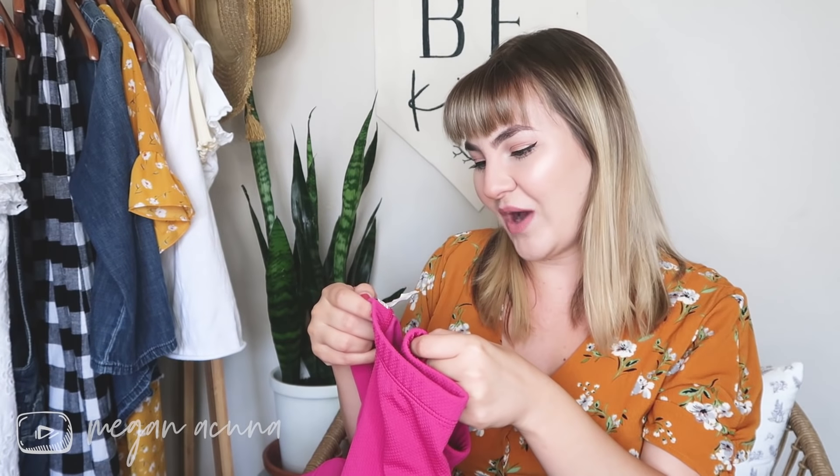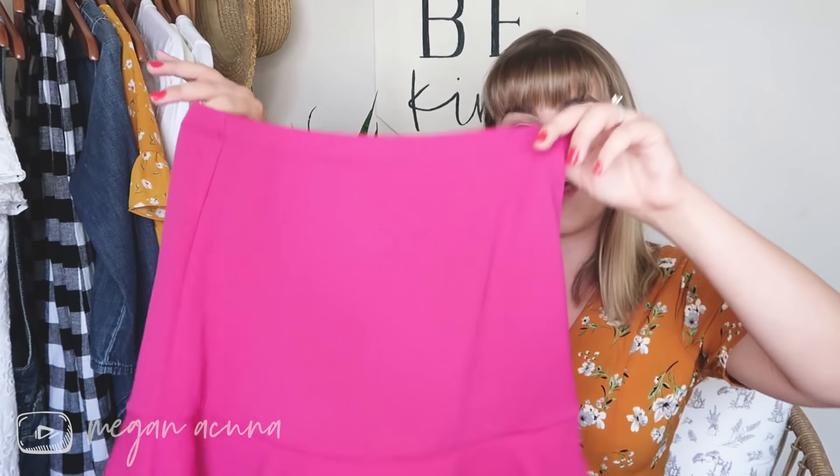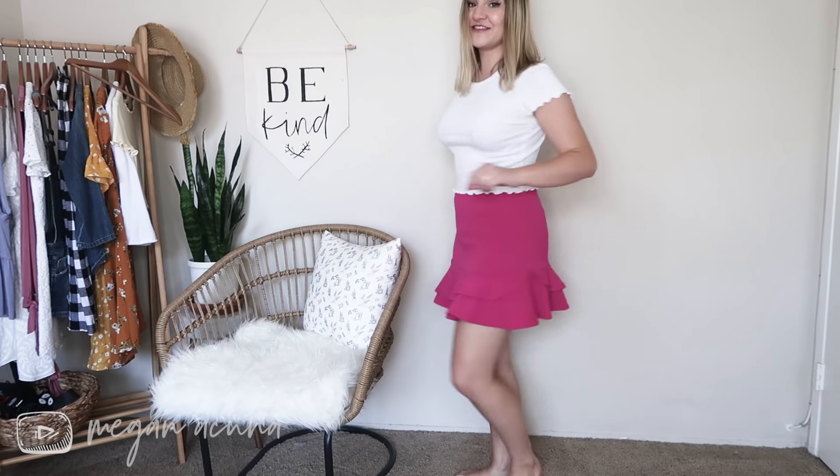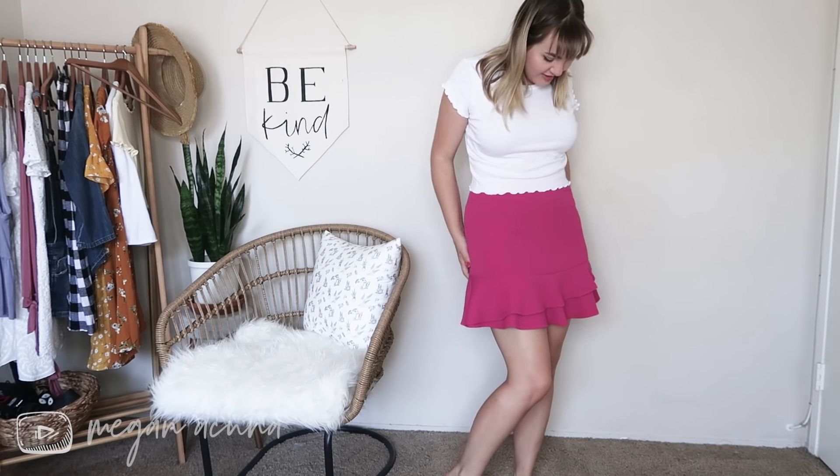Oh my goodness. Alright, this is from the brand Lily White, it's a medium. This is getting donated — not off to a great start. This is friggin awful. This is like Elle Woods fashion gone wrong.